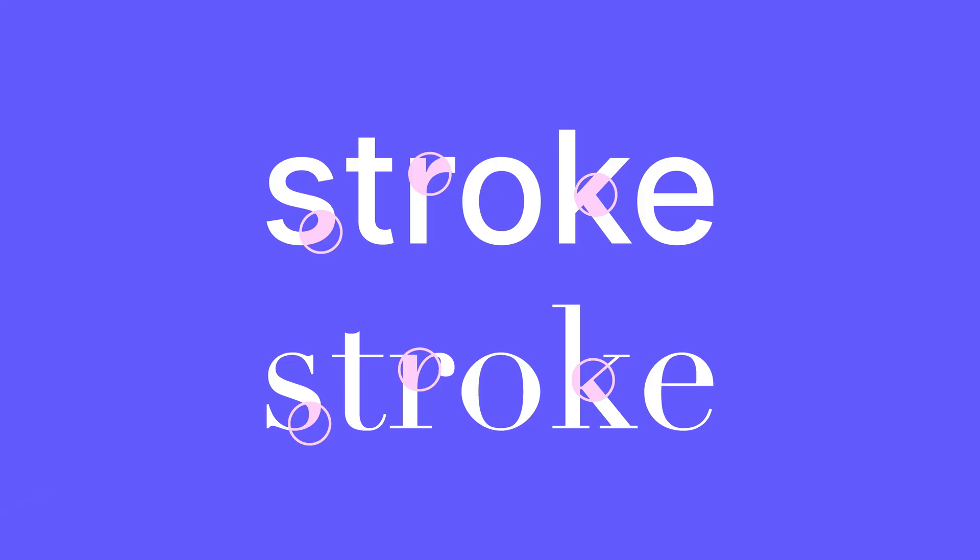While we're on the topic of contrast, make sure your typeface has a medium to low stroke contrast. The width of individual letters should lean towards being more uniform and even throughout. Letters where one part is very thin and one part is very thick are more difficult to read — again, especially at small sizes.